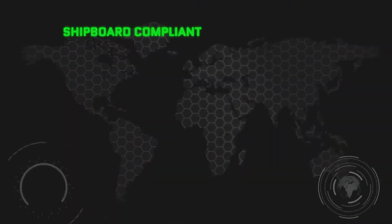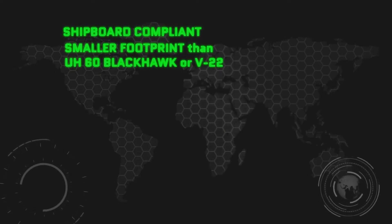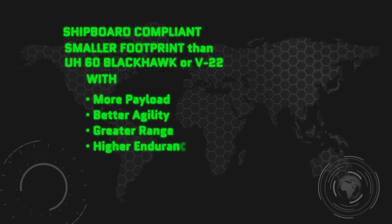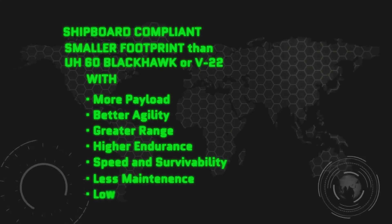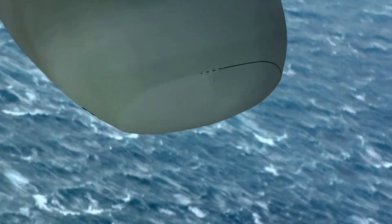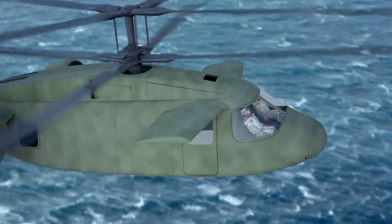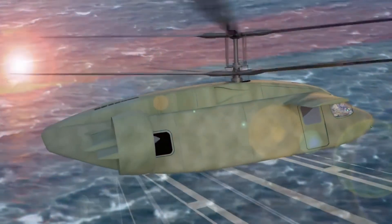A shipboard-compliant aircraft with a smaller footprint than either a Blackhawk or tiltrotor, yet one with more payload, better agility, greater range, higher endurance, with speed and survivability, but requiring much less maintenance and lower costs than ever before. What if all these uncompromising attributes, these spectacular characteristics, scaled up or down to future flight needs? What if, for every dollar spent, it produced the greatest value in a vertical-lift aircraft ever known?